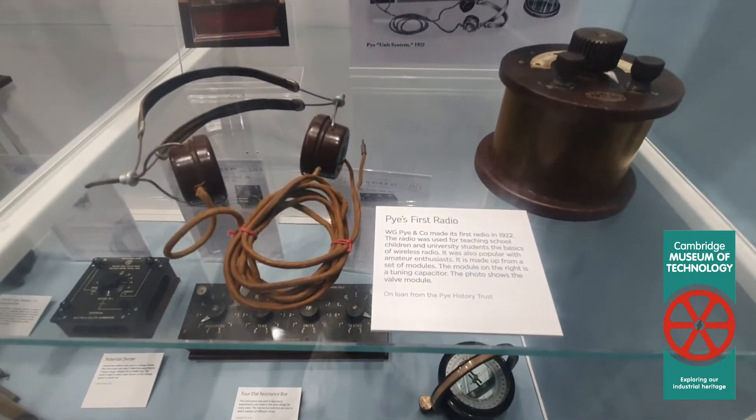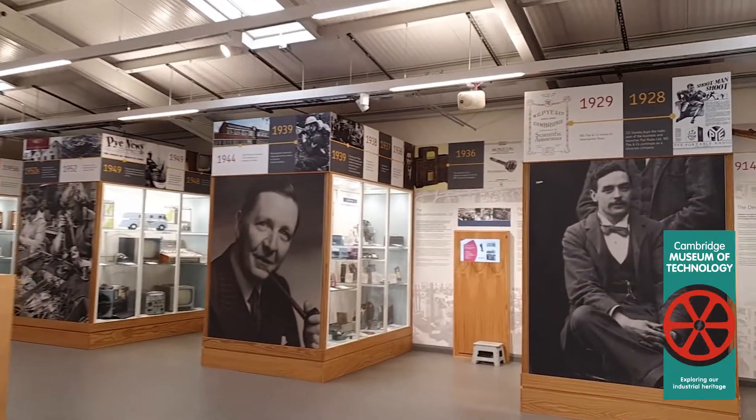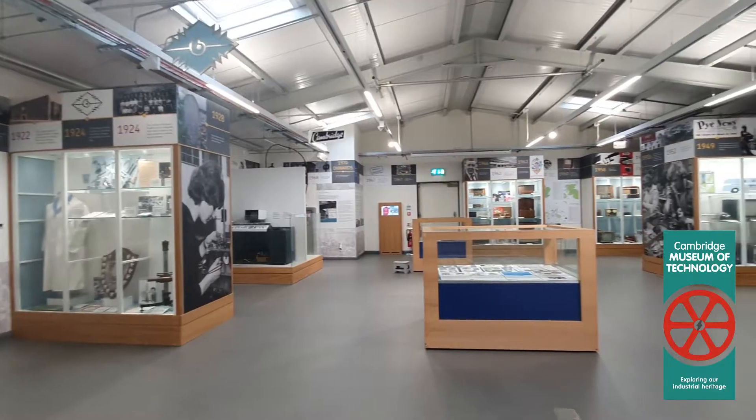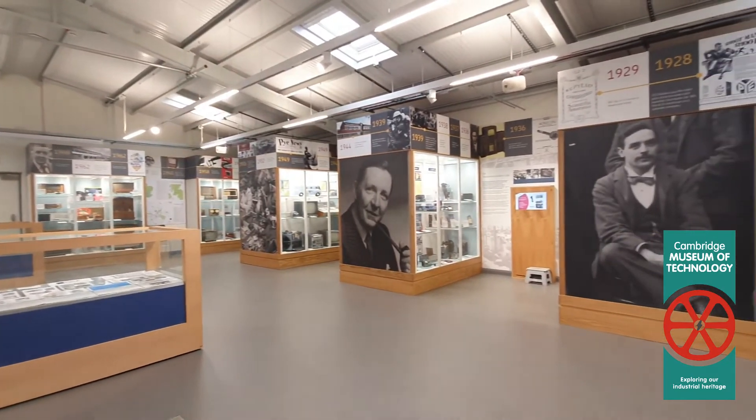The first British transistors were made by Pye in Cambridge, as well as the first British transistor radio. Colour television was being demonstrated in 1949 and was actually used at the Queen's Coronation in 1953.